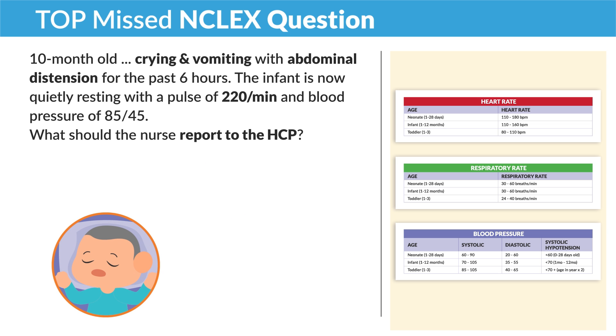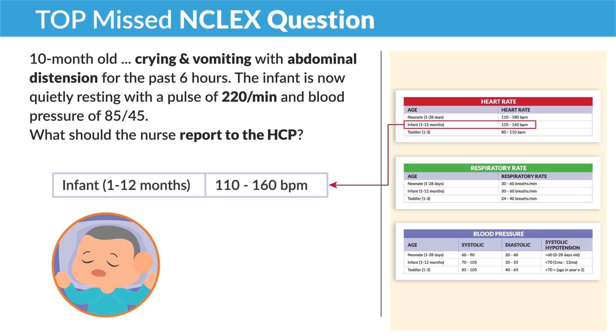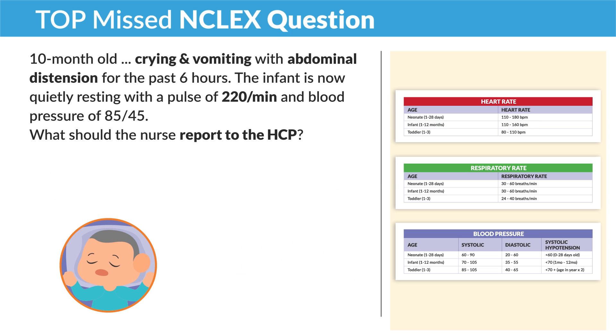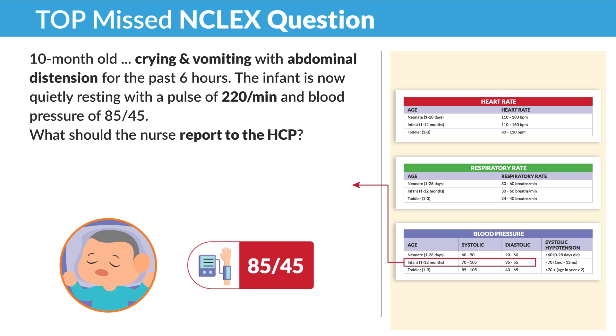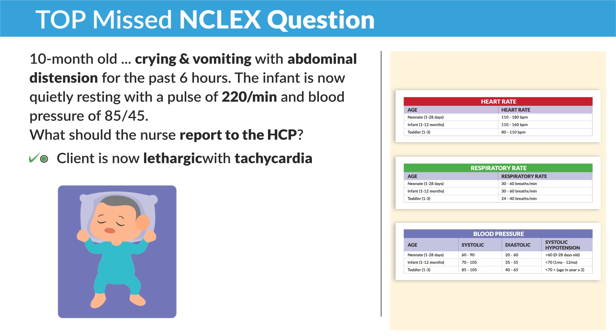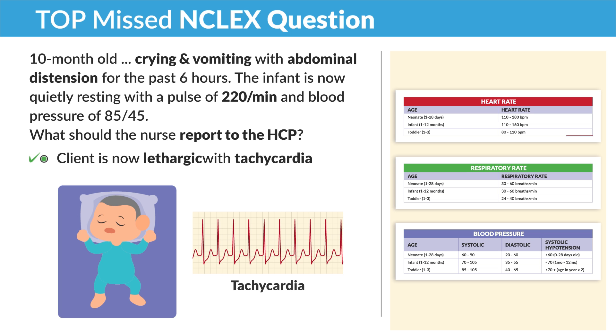What should the nurse report to the HCP? Now, if this was an adult client, we'd be freaking out. But it's a 10-month-old infant. Looking at the charts, the heart rate of an infant 1 to 12 months is between 110 to 160 beats per minute. The question states 220 per minute, so that's tachycardia — a fast heart rate. The blood pressure is 85 over 45; for our infant population, systolic should be 70 to 105 and diastolic 35 to 55, so that's actually normal. The correct answer is the client is now lethargic with tachycardia. Please be sure to know these key numbers that are highlighted.